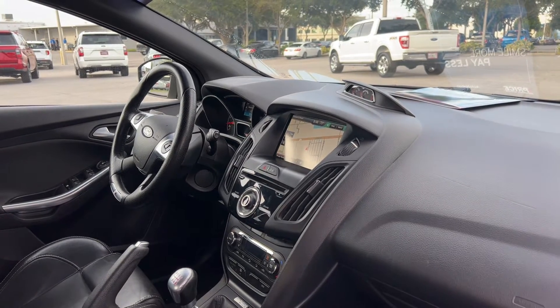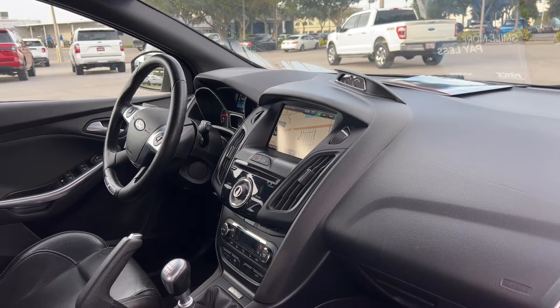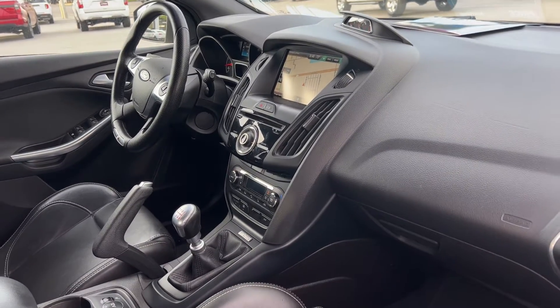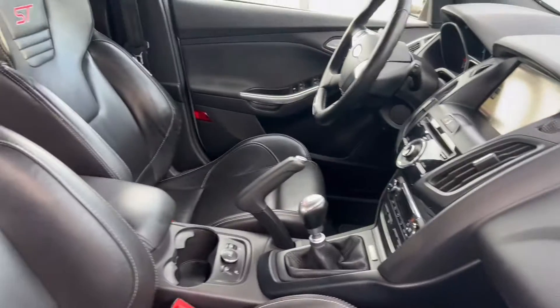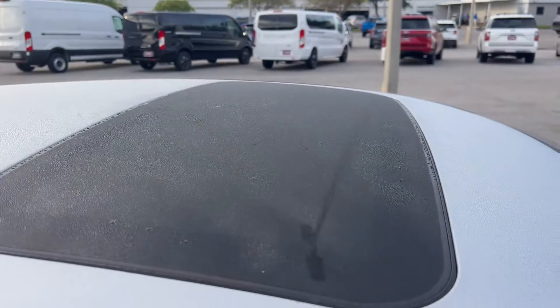Bluetooth for your cell phone, satellite radio, Sony audio, CD player, navigation, electronic climate control, traction control, push-button start, heated seats, power moonroof.